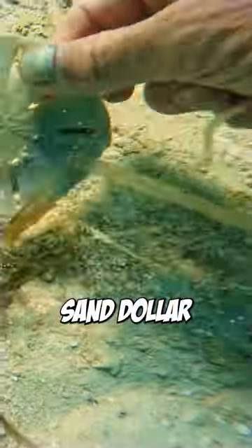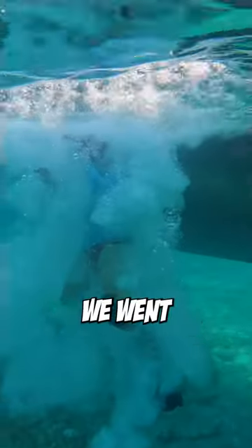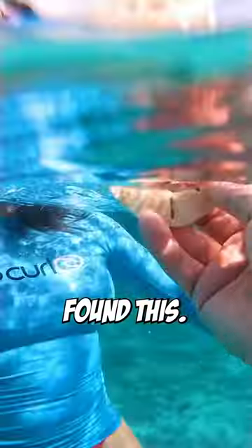If you thought this was a sand dollar, you've made a huge mistake. Jumping off the sailboat in Green Turtle Key in the Bahamas, we went searching for turtles. We found this guy with a buddy, but we also found this.